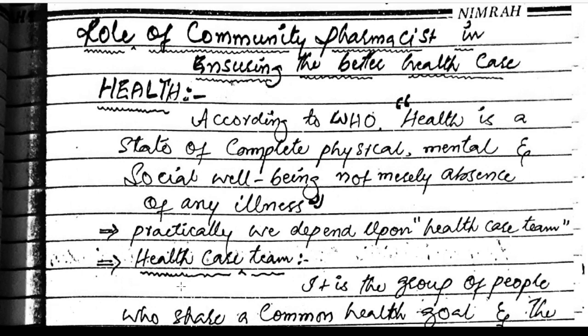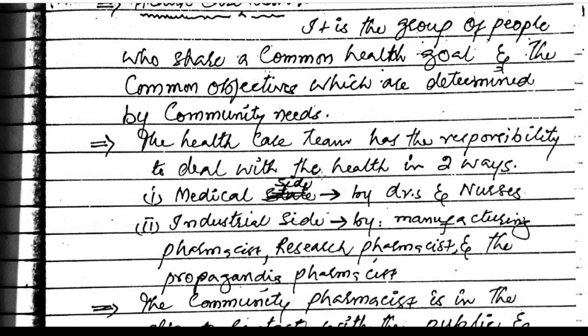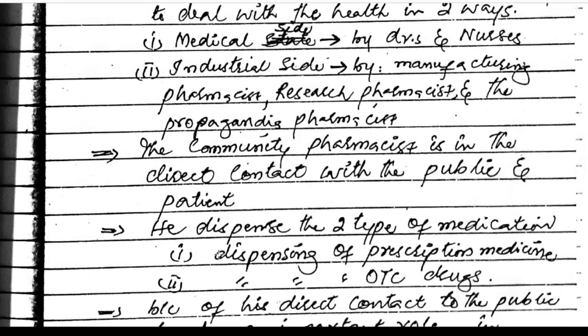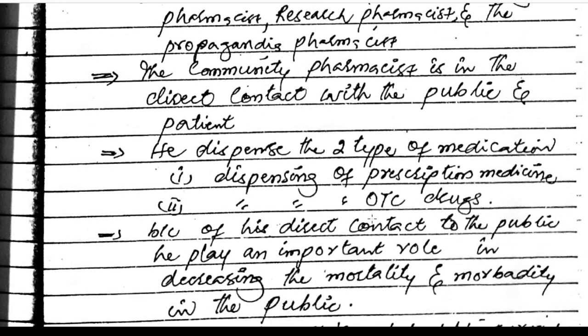Role of the community pharmacist in ensuring better health care. According to the WHO, health is a state of complete physical, mental, and social well-being, not merely the absence of any illness. The health care team is a group of people who share common health goals and objectives to determine community needs, dealing with health from both the medical side — doctors and nurses — and the industry side — manufacturing pharmacists, research pharmacists. The community pharmacist is in direct contact with the public and dispenses two types of medication: prescription medicines and OTC medicines.